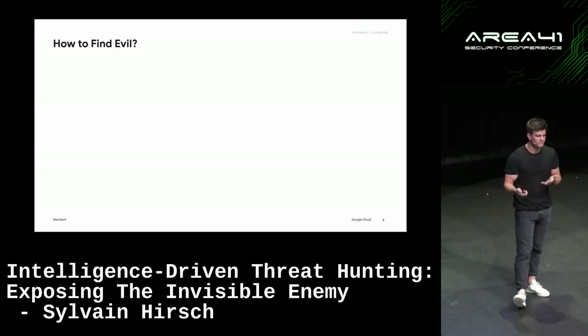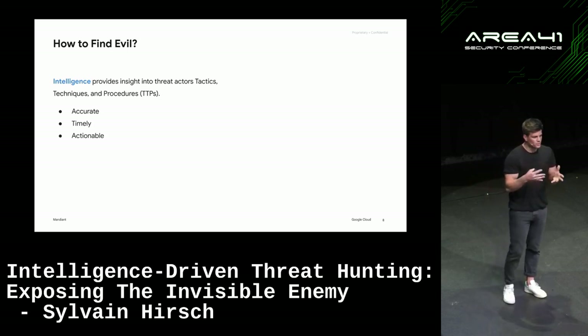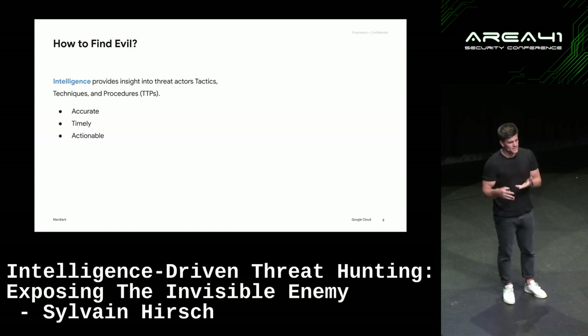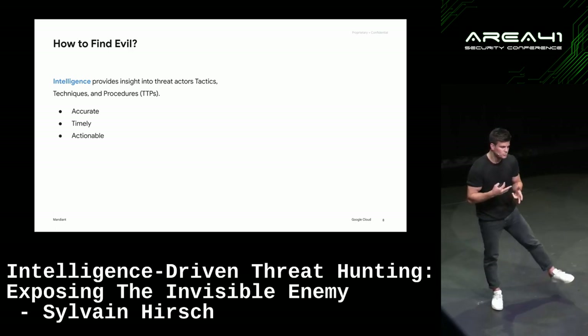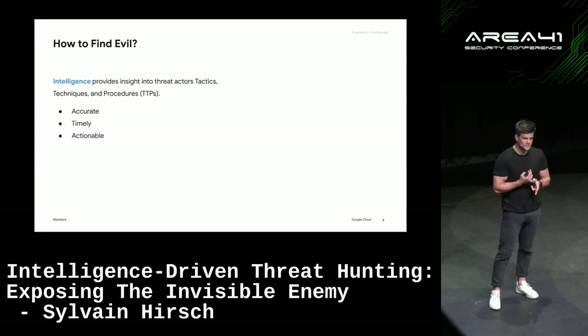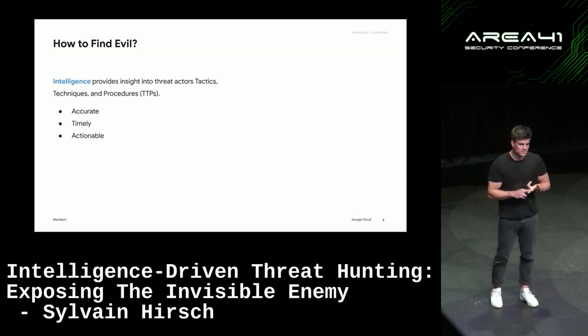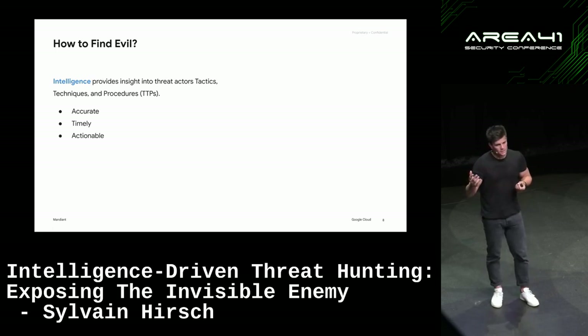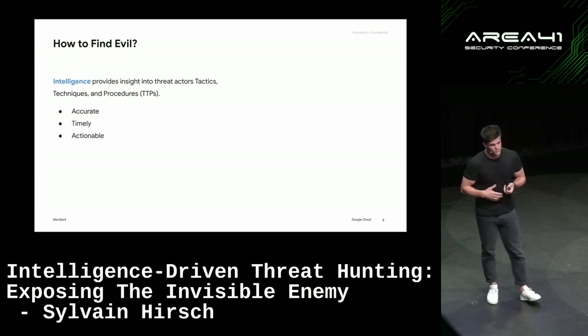But how do we really find evil? We use intelligence — knowledge of threat actors' TTPs. There are three key parts of intelligence: it has to be accurate, otherwise it will mislead the investigation; it has to be timely — if we're not aware of a new technique, it will be harder to find it, so we need input from red teamers, who are often very valuable; and it has to be actionable.